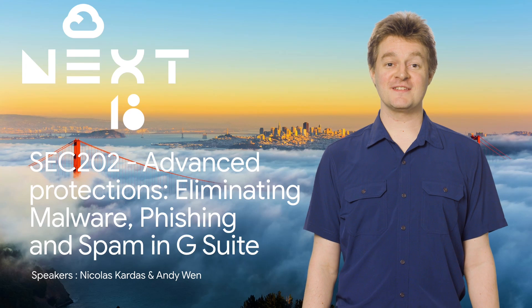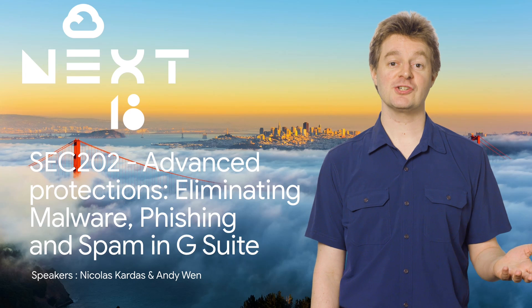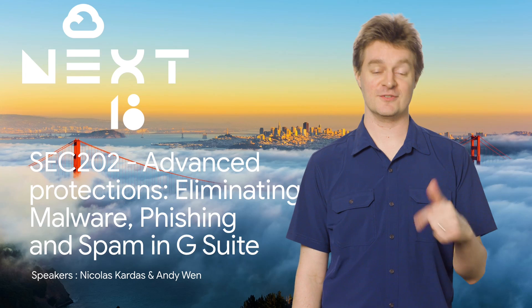With almost 500 sessions in Next 2018, it's understandable that you couldn't get to them all. So if you didn't see advanced protections in G Suite, stay tuned, because here's the rewind.